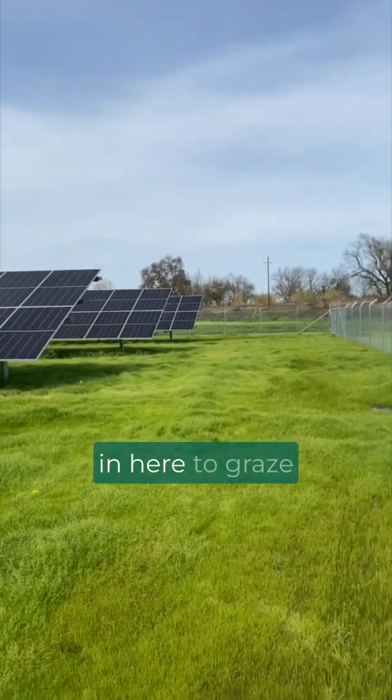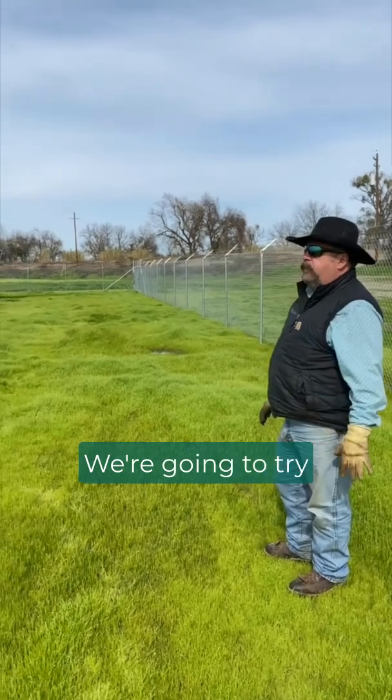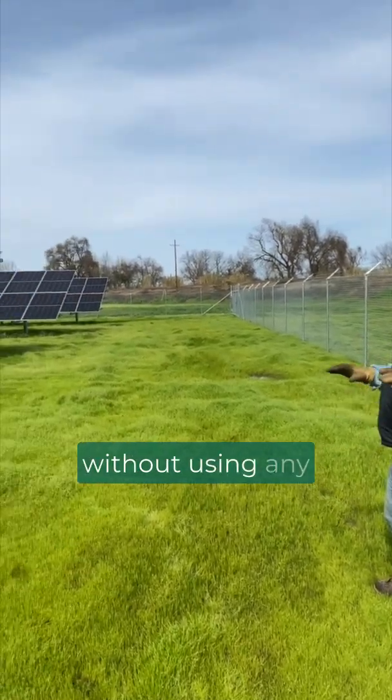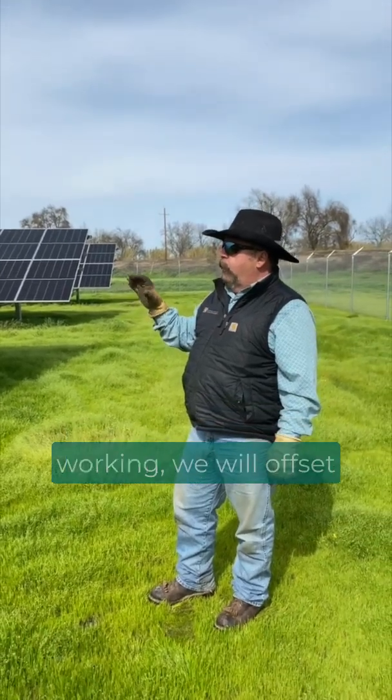We'll put some sheep in here to graze off some of this grass. We're going to try to control it without using any mechanized equipment once we have this system in place and working.